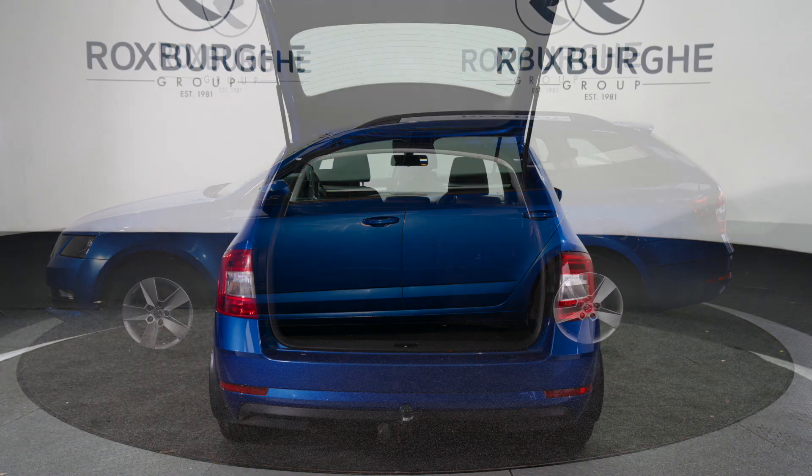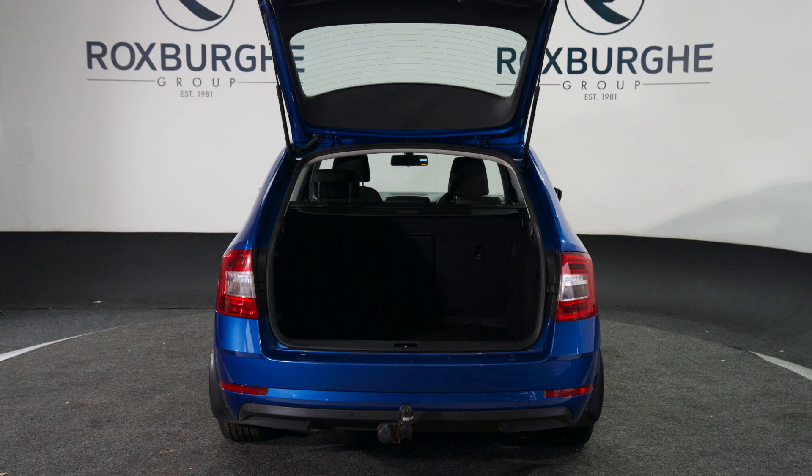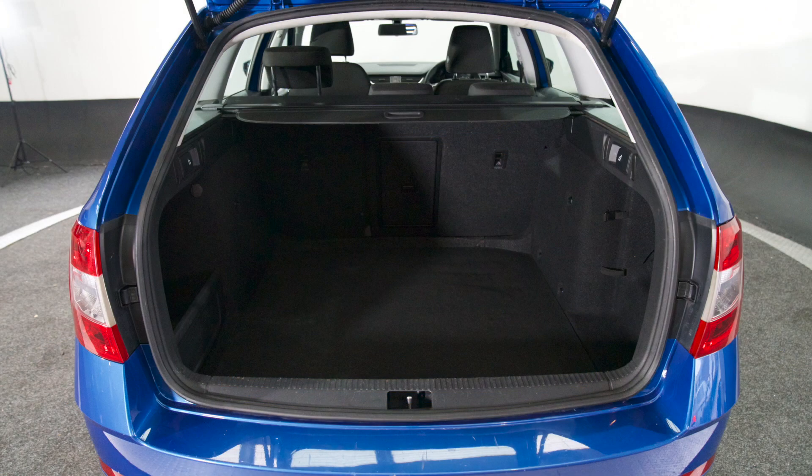Very spacious these — really nice size boot. Being an estate, you get that extra room, and those rear seats do fold as well for even more space if required.